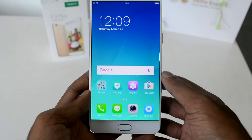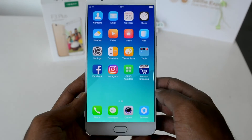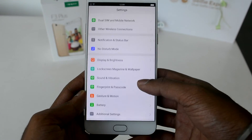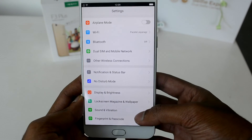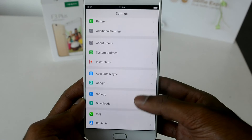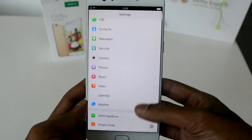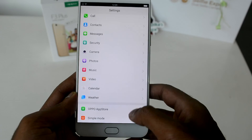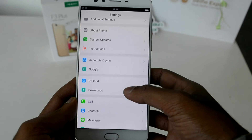Coming to the Settings, the icons are neatly laid out and all available options are in a presentable order and format. In the About Phone section, we have details including the Color OS version 3.0 and Android version 6.0.